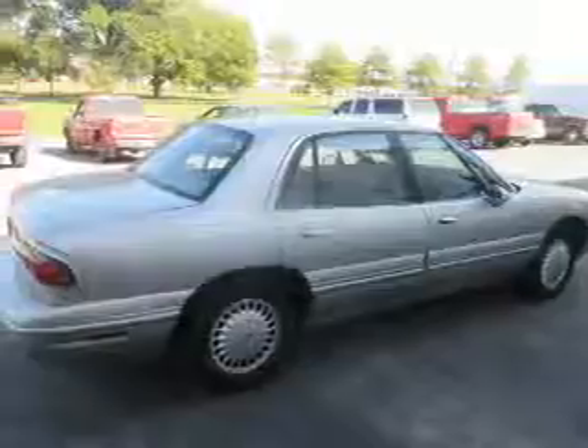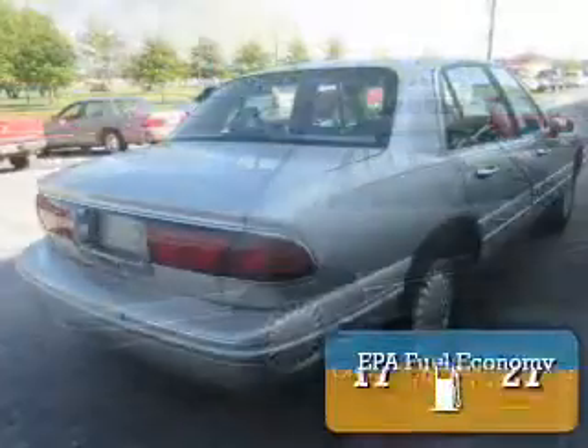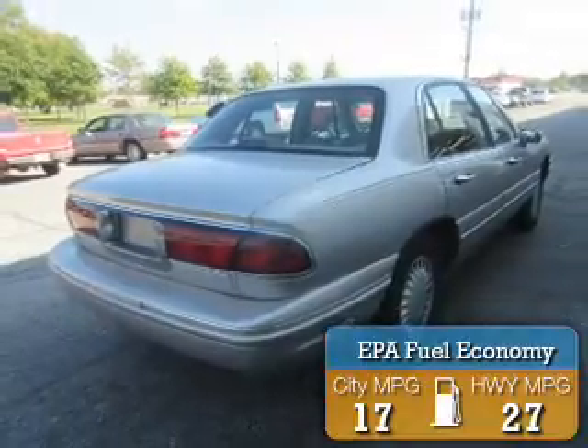This could be the vehicle you're looking for. It's powered by front-wheel drive, a 3.8-liter six-cylinder engine, and an automatic transmission. Great fuel efficiency saves you money by requiring fewer trips to the gas station.